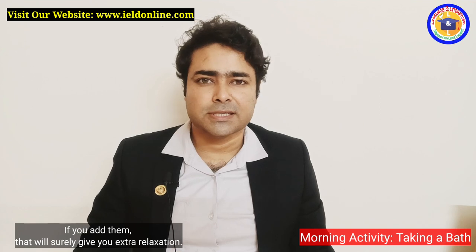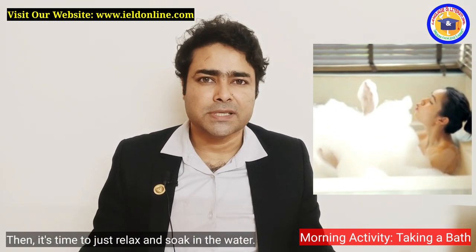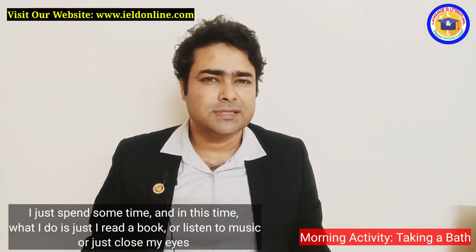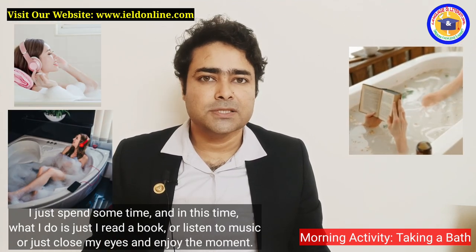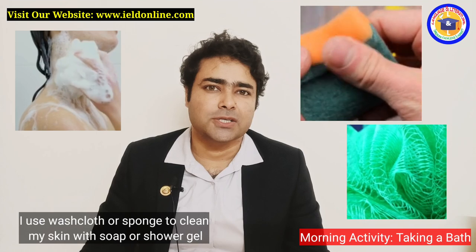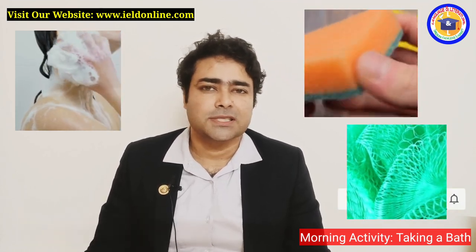Then it's time to just relax and soak in the water. I spend some time, and during this time I just read a book, listen to music, or simply close my eyes to enjoy the moment.